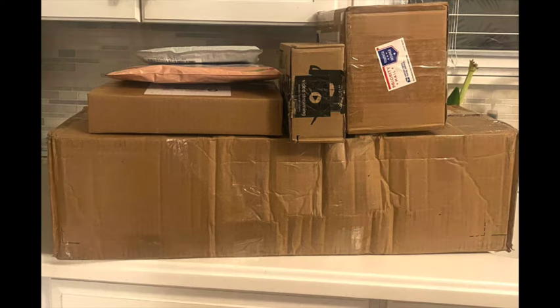Hello and welcome to my unboxing video. I have all these packages that I'm so excited to tear open and share with you. So let's get started.